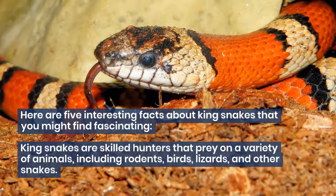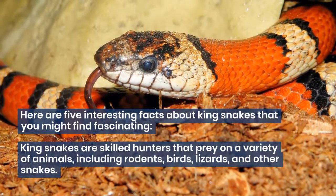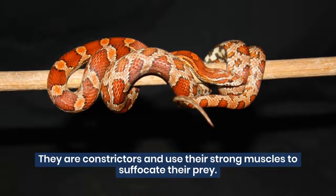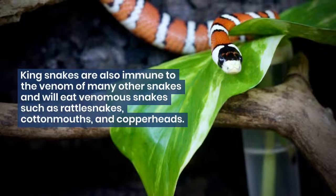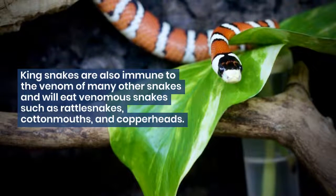King snakes are skilled hunters that prey on a variety of animals, including rodents, birds, lizards, and other snakes. They are constrictors and use their strong muscles to suffocate their prey. King snakes are also immune to the venom of many other snakes and will eat venomous snakes such as rattlesnakes, cottonmouths, and copperheads.